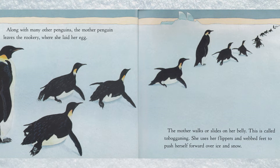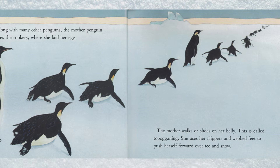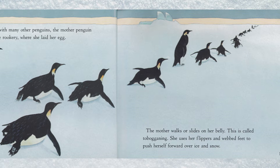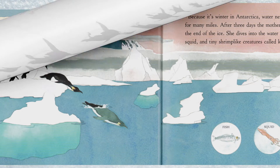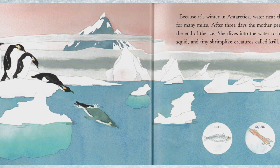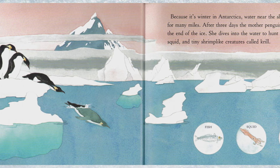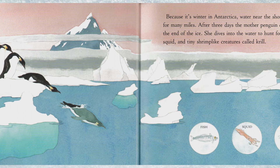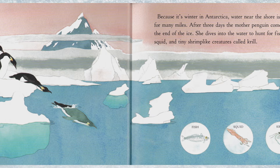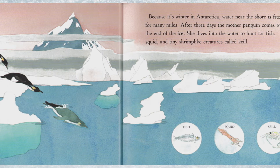The mother walks or slides on her belly — this is called tobogganing. She uses her flippers and webbed feet to push herself forward over the ice and snow. Because it's winter in Antarctica, water near the shore is frozen for many miles. After three days the mother penguin comes to the end of the ice and dives into the water to hunt for fish.